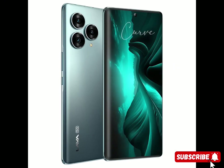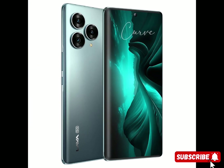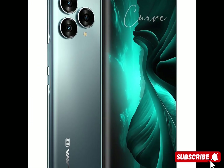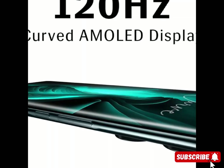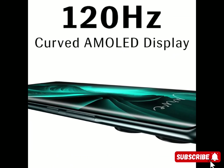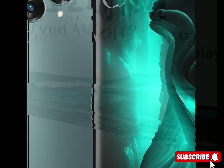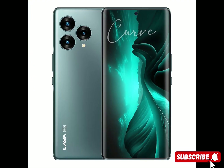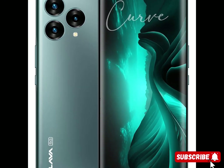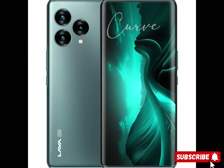128 gigabytes, SIM type dual nano. What's in the box: power adapter, USB cable, SIM tray ejector pin, phone case, USB-C to 3.5 millimeters connector. Brand toll-free number: Lava International Limited.